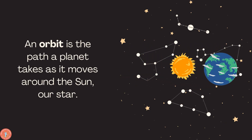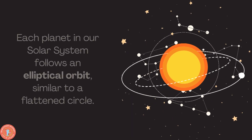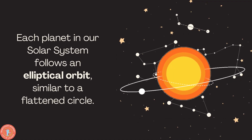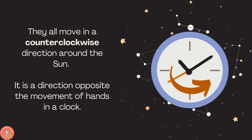It's very important to note that the Earth moves around the Sun. Each planet in our solar system follows an elliptical orbit, similar to a circle. They all move in a counterclockwise direction around the Sun — it is a direction opposite of the movement of a hand on a clock.